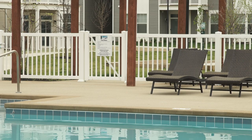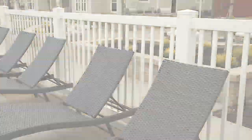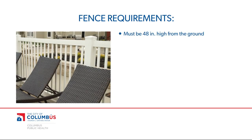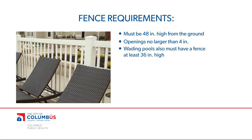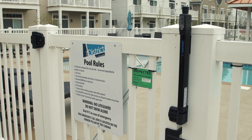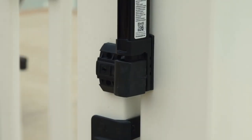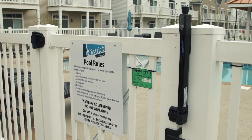Another important safety feature for pool patrons and the general public is fencing. Currently, all fences must be 48 inches high from the ground with openings no larger than 4 inches. Wading pools also must have a fence at least 36 inches high. Gates and doors must be self-closing, self-latching, and lockable, and the latch must be 38 inches from the ground. All barriers must be locked whenever the pool is closed.